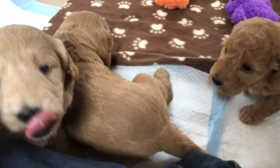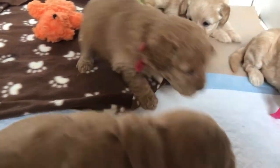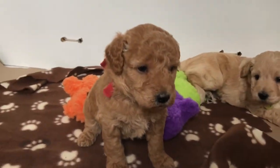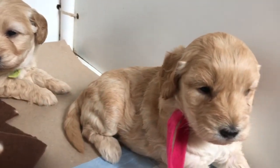We're learning to play and we're happy. We're happy puppies! Can you say hi? Who's talking to me?